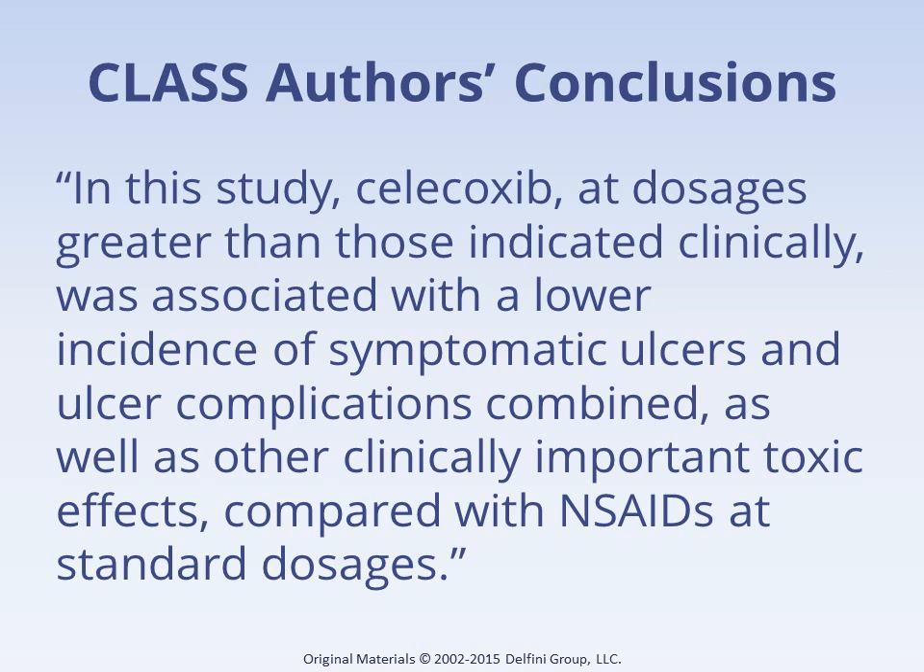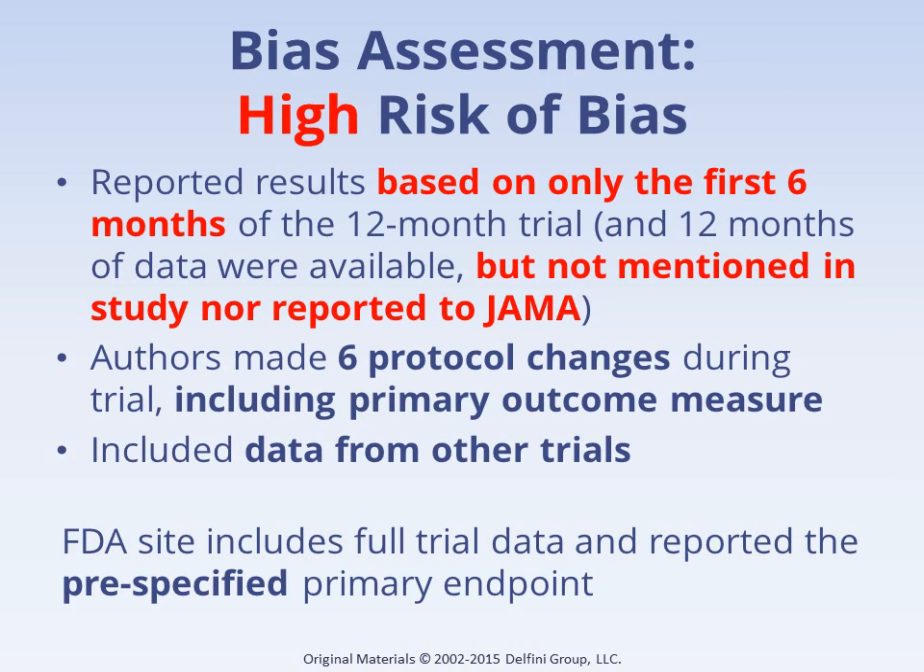The problem was that their data at 6 months suggested Celebrex was superior, but the full 12-month data showed no statistically significant difference. Readers should not accept reported results unless the study is reliable, and this study was at high risk of bias. Annualizing results from 6 months with 12 months of available data is a fatal flaw — meaning results are not trustable. The authors did not report the 12-month outcomes in the study or to the editors at JAMA. The authors also changed the protocol 6 times after the start of the study and changed the primary outcome measures in ways that favored the reported results. The FDA did the right thing and reported outcomes using the full 12 months of data on their website, but they failed to alert the public to the issue.